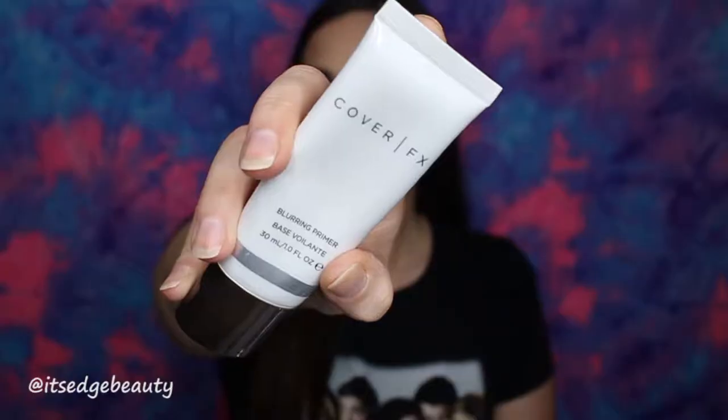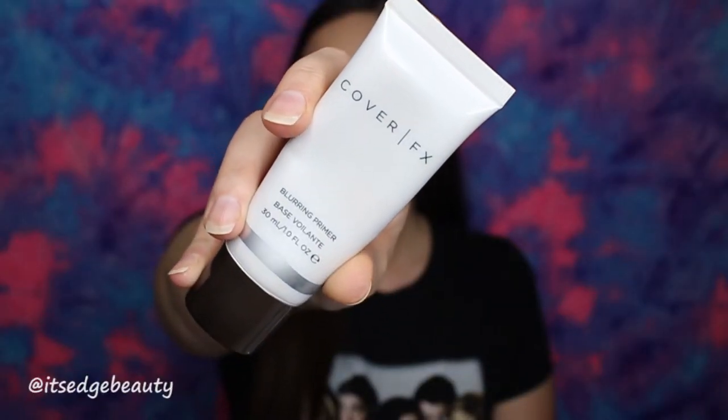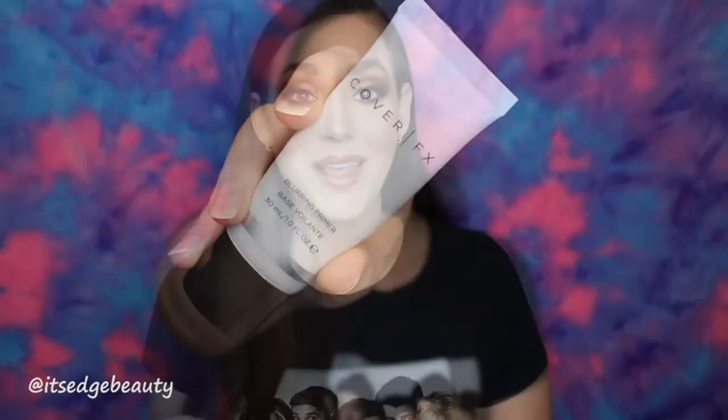The next item is a primer I got in my Boxycharm — the Cover Effects Blurring Primer. I've used it in a few videos and I just think it's such a good product. It conceals pores, helps smooth everything out, and keeps me matte, so I would definitely say it's a blurring primer.